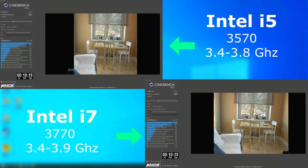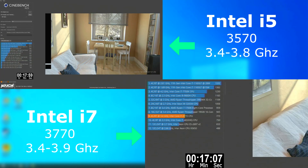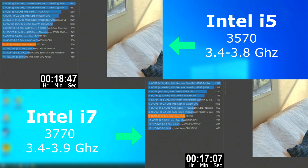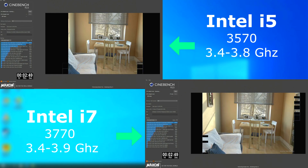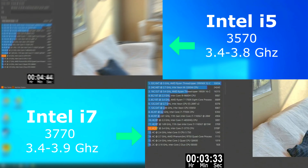For Cinebench, I tested in both single-thread and multi-threaded modes. The single-threaded run shows the i5 falling behind, but only by about a minute 40. The multi-threaded run showed the i7 finishing only about a minute sooner, but it scored about 1,000 points higher.